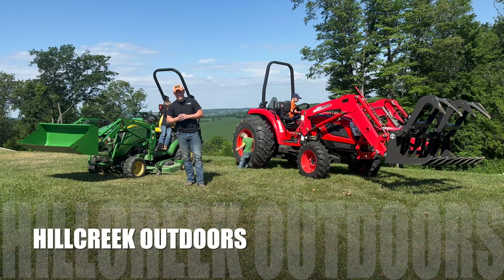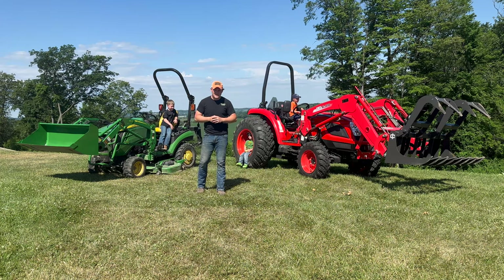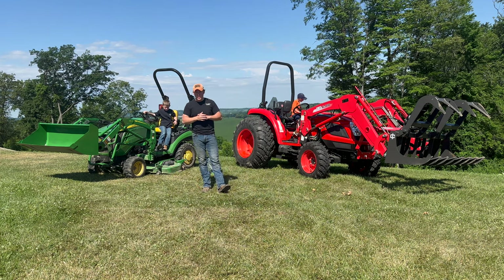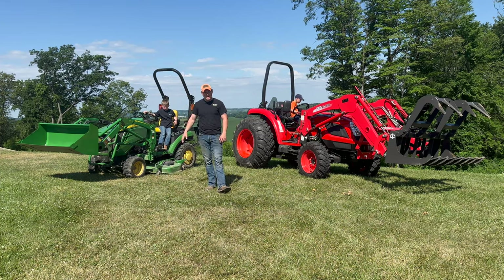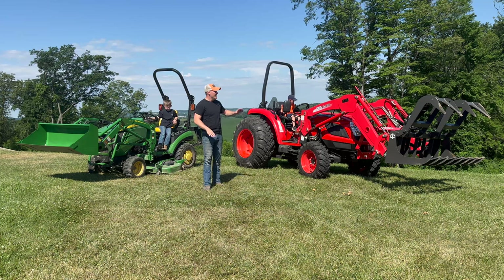Welcome back to the channel, Hill Creek Outdoors. We've got an exciting video today. As you can see behind me, things look a little different. We've talked about it in previous videos — we've been thinking for quite some time about upgrading our tractor. We've really started to do things that our old tractor wasn't capable of keeping up with, and we have big plans for the future. We purchased something on our own, not sponsored.